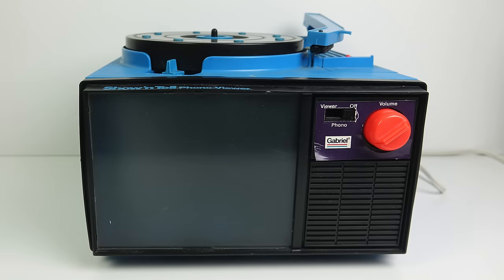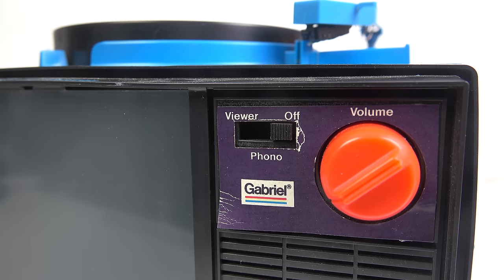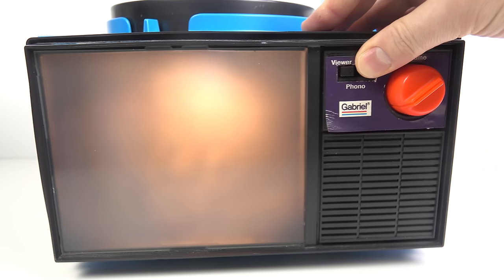The model I've got here that I imported from the US came from perhaps 15 to 20 years after those initial advertisements. This is from the 1980s, at which point it was being sold by Gabriel, but it works on exactly the same basis. On the front there's a switch where we can just use it as a record player, and then if we move it across to the viewer position the screen comes on and we can use it as a slideshow viewer.